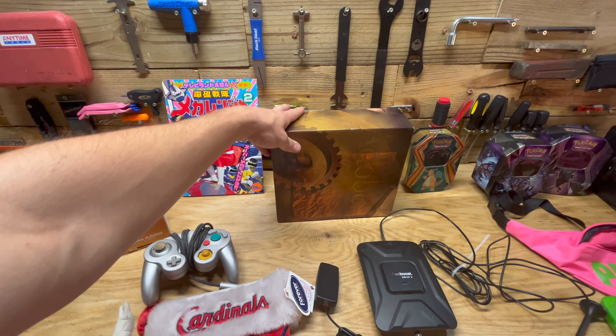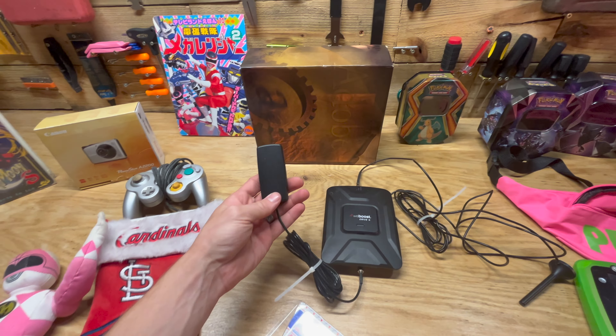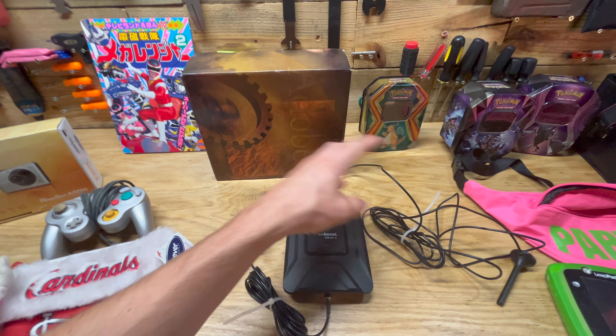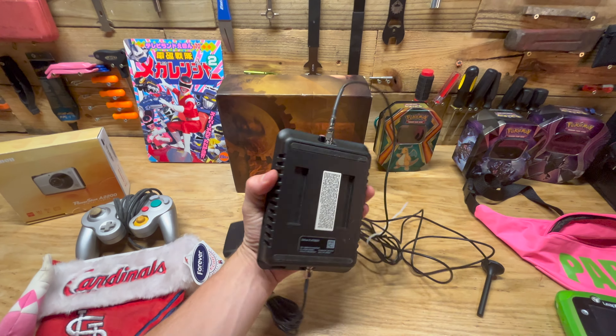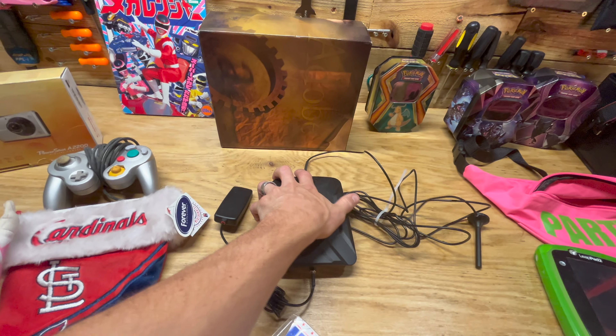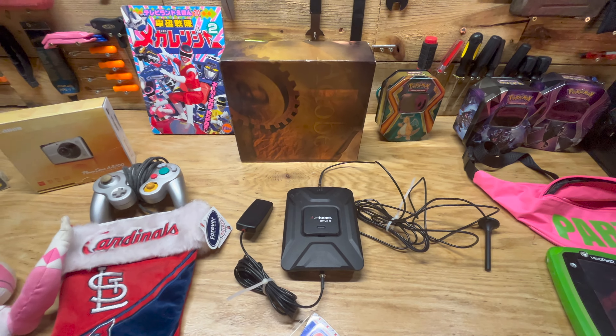Got an Adobe PC software, $20 to $30. This one might be the big dollar item of the week — this is kind of a cell phone signal booster for an RV. It's missing the AV cable and the power cable, but new in-box these sell for $400, so we'll see if we can get $100 or $200 out of it.